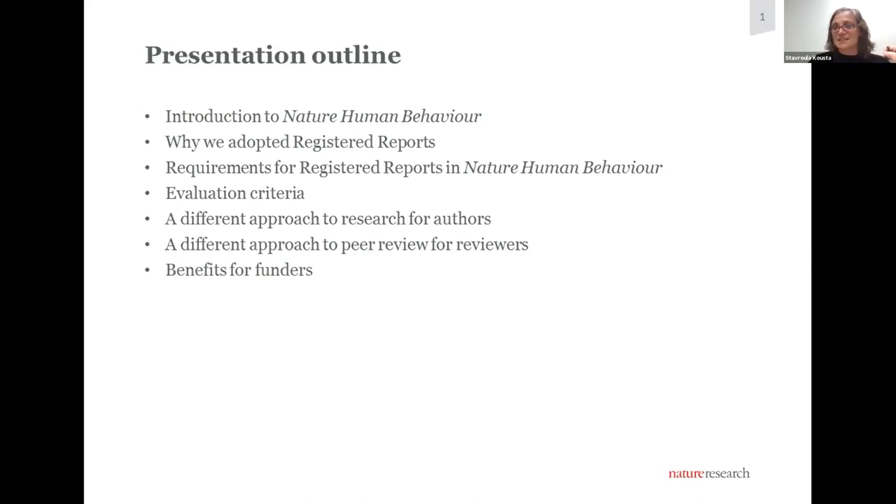There are three things I want to make clear by the time this presentation is over: registered reports represent a radically different way of doing research for authors, one that I strongly believe leads to much more robust, credible science. It's also a radically different approach to peer review for reviewers — far more satisfying and giving them much greater involvement in the work. And I will focus on the single key benefit I see for funders and why funders would be making a very clever investment if they adopted and supported initiatives that promote registered reports.